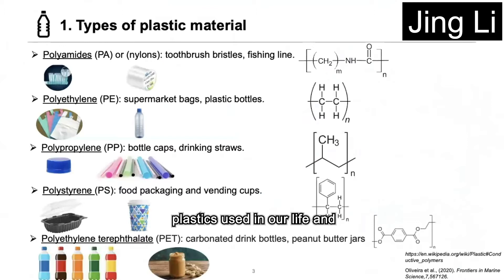There are many kinds of plastics used in our life and industrial manufacturing. These five types are the most common. Polyamide is used to make some fibers such as toothbrush bristles and fishing line.